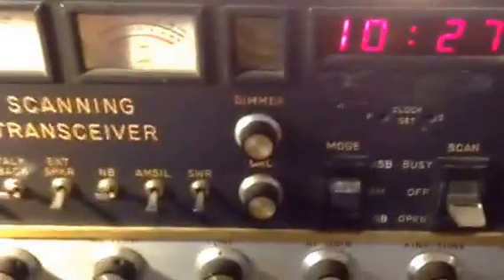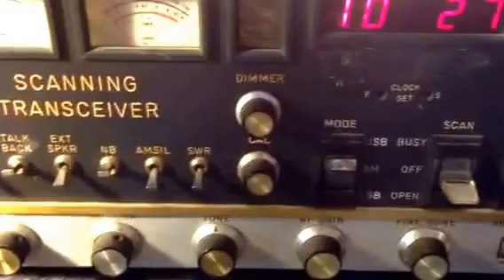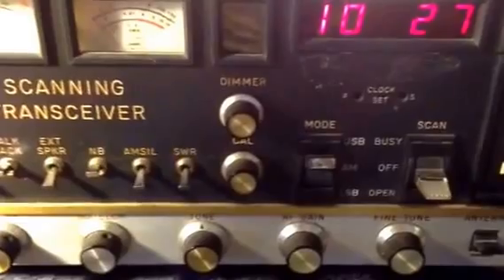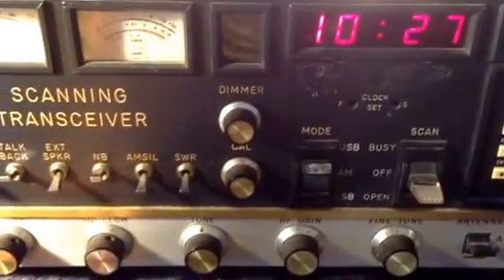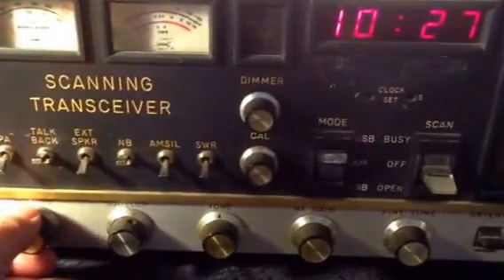Hello YouTube. Just listening on my ARF 2001 scanning transceiver from the late 70s and was going to try to talk some skip on 27.555, the International Call Freak, because there was some guy in there jamming it, playing music. Thought you might want to hear it. Here it is.